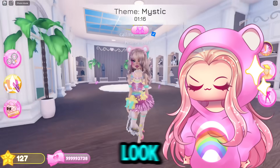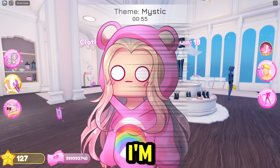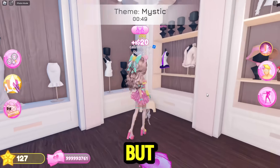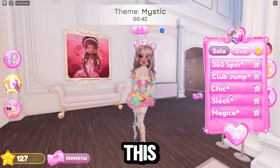Oh my god, I look adorable. I love this outfit — it's so cute. I don't know what else to wear, but my outfit looks really cute. And I'm at max items — that's so crazy. I did not expect to be max items, but I really didn't even know what else to wear anyway. So I guess this is my outfit finished. This is so cute, I love this outfit.